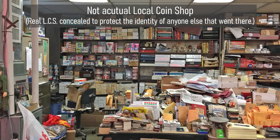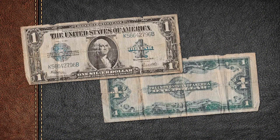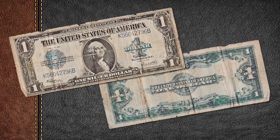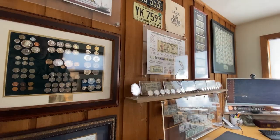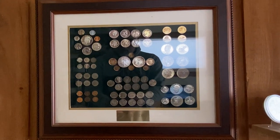So off I went to the only local coin shop near me. I'll be blunt — the place checked all the boxes of every negative stereotype for a local coin shop that you've heard of. Not a great experience, and I'll just leave it at that. But I did come across an old, ragged, large-sized 1923 $1 silver certificate for sale. I purchased that note, probably overpaid for it, but that's okay. That was it — I was hooked. I continued to collect the state quarters and put together a circulating type of U.S. 20th century BU coins, but I kept coming back to currency.